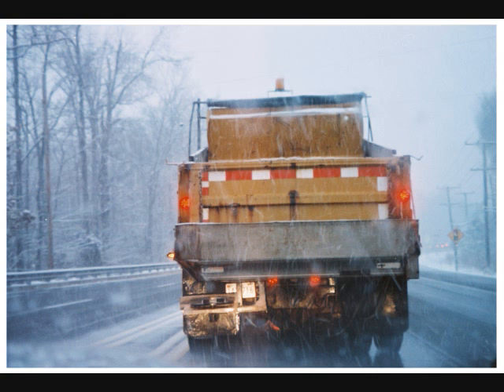Next up is the salt shaker. This is the county trucks that salt the roadways during the winter months where it becomes excessively slippery. Yes, these are here to help. Unfortunately, they tend to drive a bit slow with the flashing lights. I've been stuck behind more than one of these.